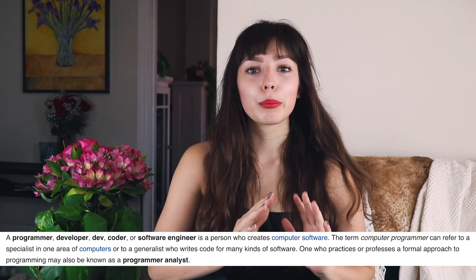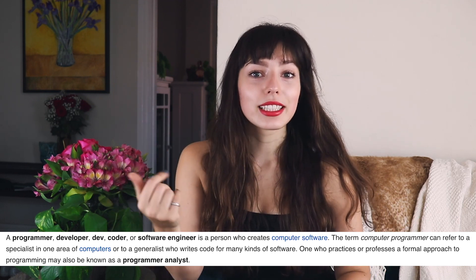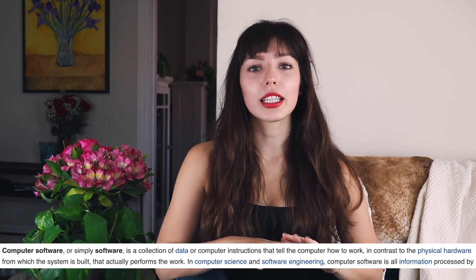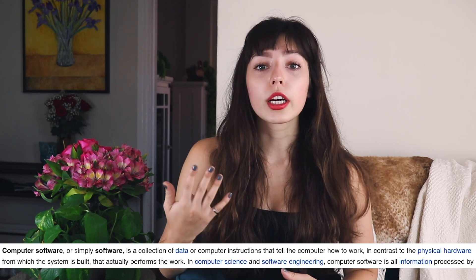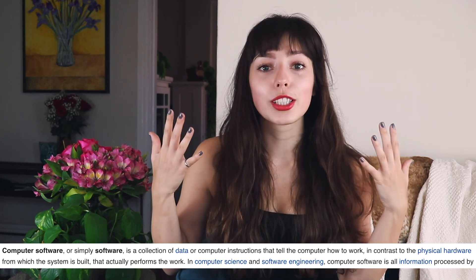Let's look at the wiki definition of a programmer. A computer programmer is a person that creates computer software. And what is computer software? Computer software is a set of data or computer instructions that tell the computer what to do.